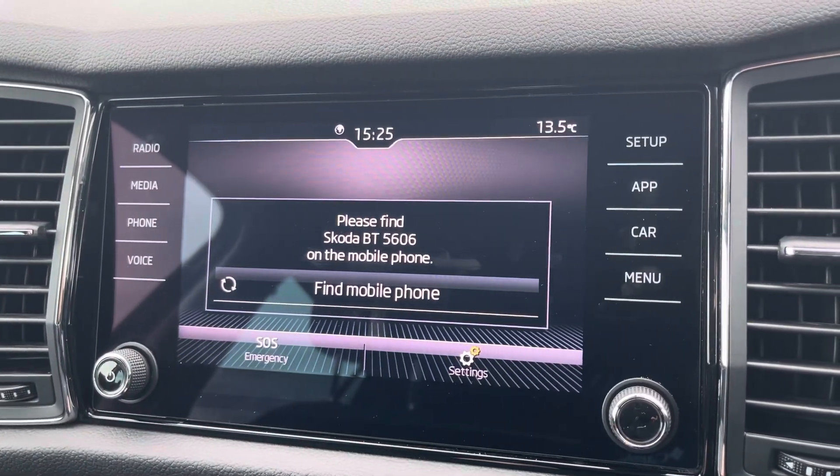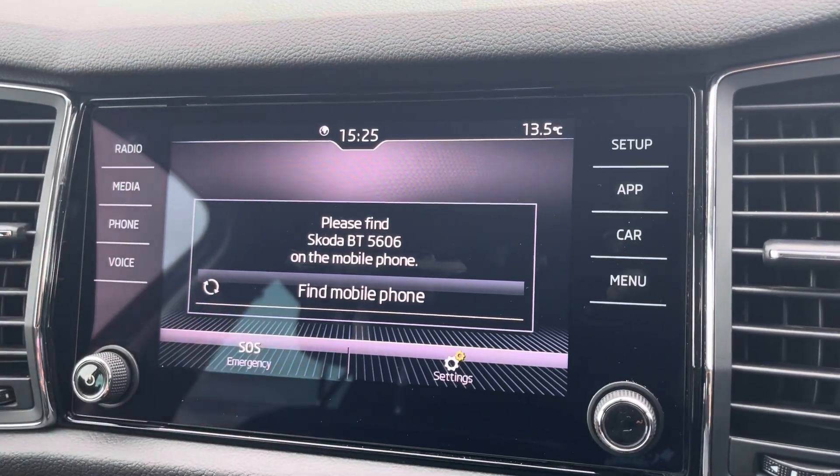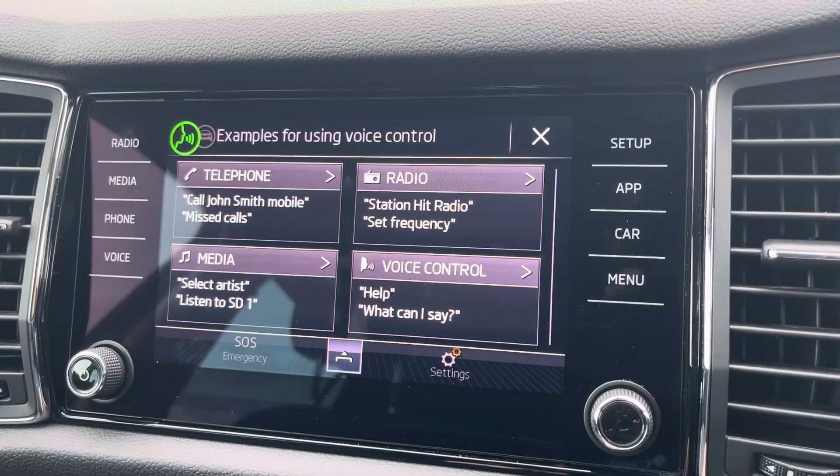You can use the Bluetooth Hands Free function to make and take any phone calls whilst on the go, and you can also use the voice control to make any commands whilst on the go as well.